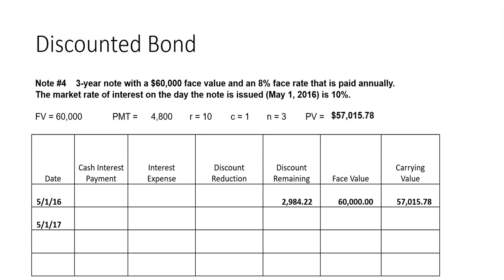Now we make our cash payment of $4,800. When we calculate interest expense, we use the carrying value times the market rate times time: $57,015.78 times 10% times 1 equals $5,701.58. The interest expense is higher than the cash interest payment because we need to reduce the discount account. The difference between these two is the discount reduction of $901. We then increase the carrying value by that discount reduction and update the discount account.